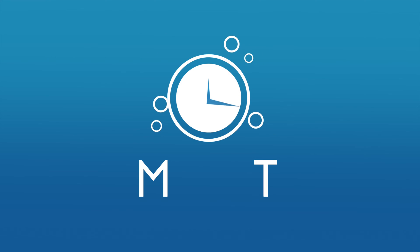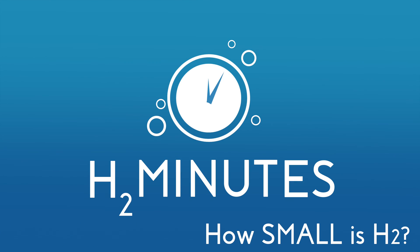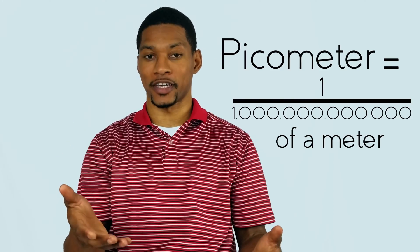H2 is the smallest molecule in the universe, but just how small is it really? Welcome to H2 Minutes. H2 is 50 picometers wide. A picometer is one trillionth of a meter. To grasp how small that is, let's do a little experiment.